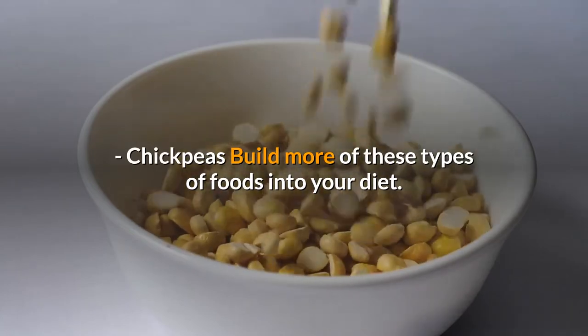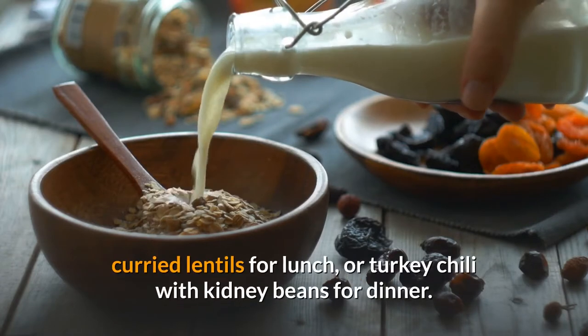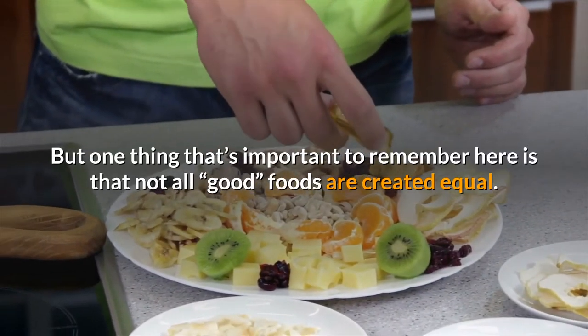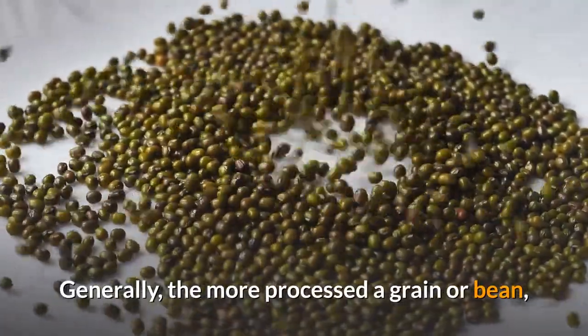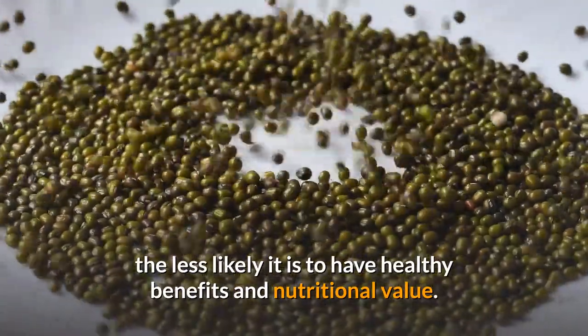Foods rich in soluble fiber include oats, barley, quinoa, whole grain bread, kidney beans, lentils, and chickpeas. Build more of these foods into your diet — try oatmeal and whole grain toast for breakfast, curried lentils for lunch, or turkey chili with kidney beans for dinner. Remember that not all good foods are created equal — generally, the more processed a grain or bean, the less likely it is to have healthy benefits and nutritional value.